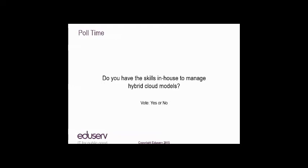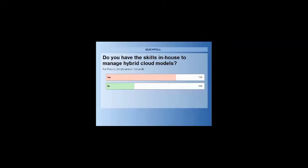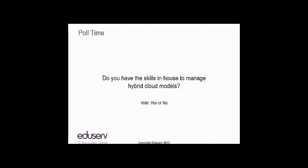Another poll: given everything you've heard about what it takes to manage a hybrid cloud, do you today have the skills in-house to manage those hybrid cloud models? Results: 71% say yes and 29% say no. That's actually slightly surprising. It may reflect that in-house self-management is preferable for some. Typically, the bigger the organisation, the greater the capability to run that function yourself.